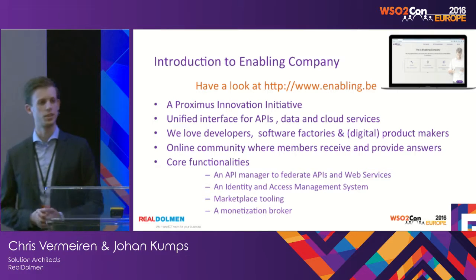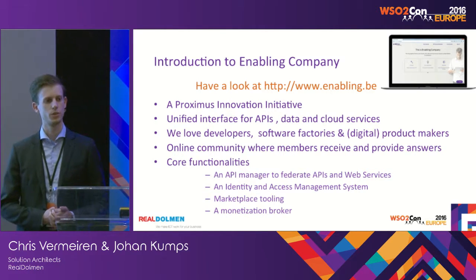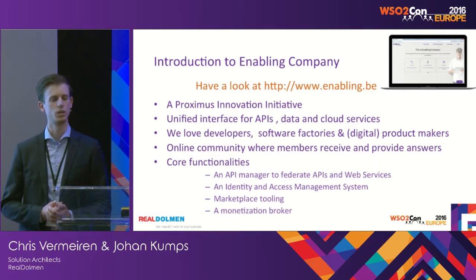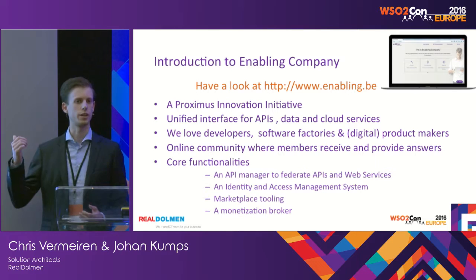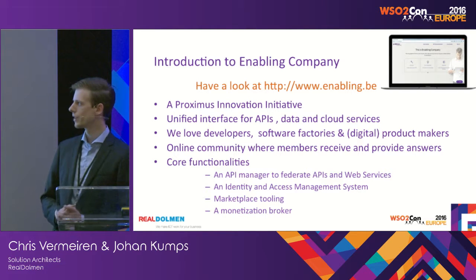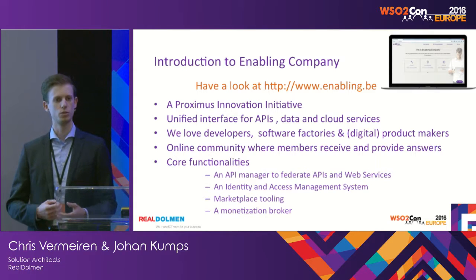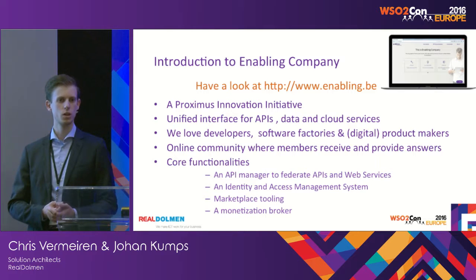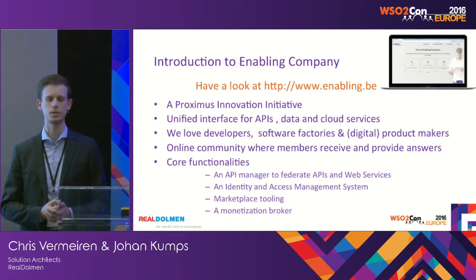What exactly is enabling company? The project was started from the innovation corner within Proximus. By the way, it's online — you can navigate through it later on today. They are trying to create an ecosystem for exposing assets. Assets can be internal telco services, but also external partners can provide and come up with assets.